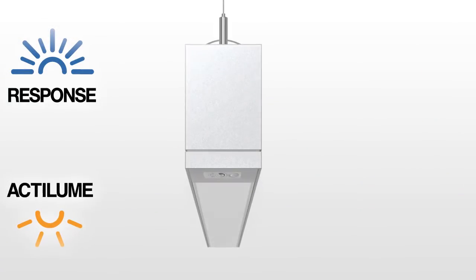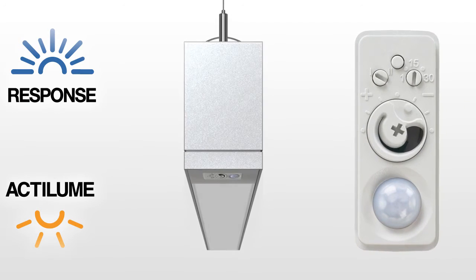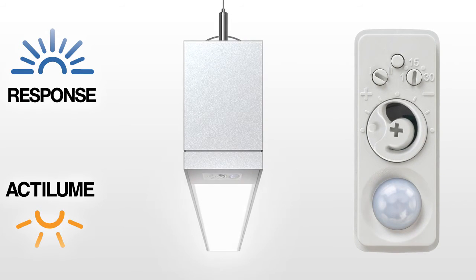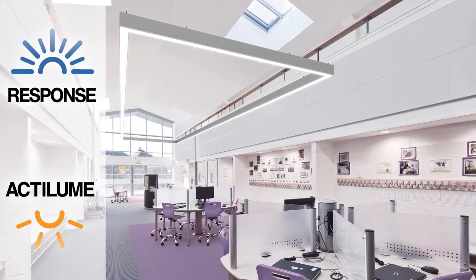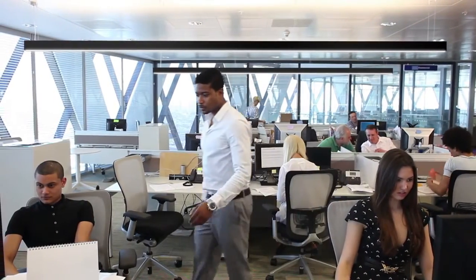Response daylight sensors and Actilume occupancy sensors are factory pre-calibrated and ready to use right out of the box. Just plug in the fixture — no power packs or low-voltage wiring schemes required. Create distinctive spaces with TruGroove LED.